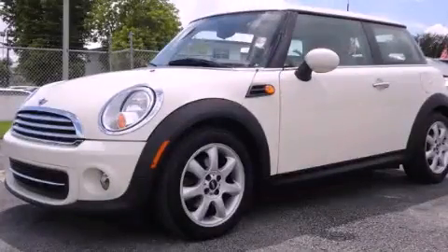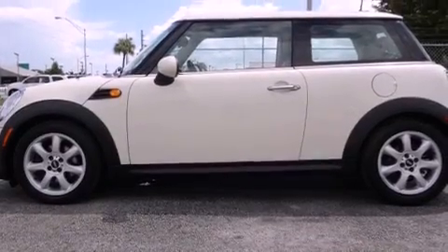This is a 2011 Mini Cooper. It features a four-cylinder engine and an automatic transmission.